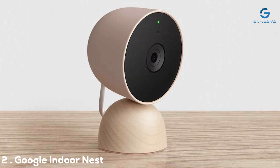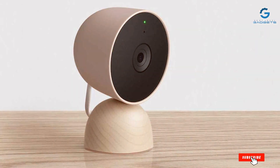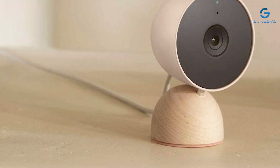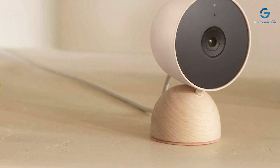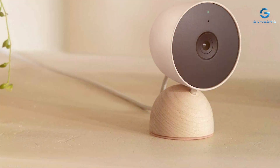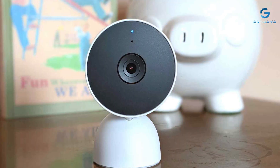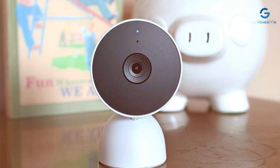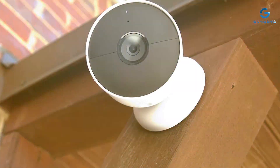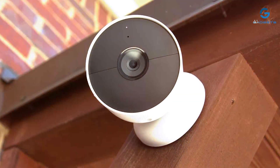Moving on to number two: the Google Indoor Nest Security Cam. This sleek and compact camera is designed to seamlessly blend into your home decor while providing top-tier security features. With its 1080p Full HD resolution and wide 130-degree field of view, you can keep an eye on every corner of your home in crisp detail. The camera's advanced algorithms ensure that you receive alerts only when it matters, distinguishing between family members and potential threats.